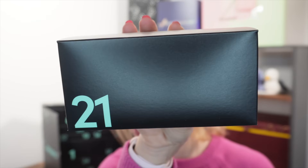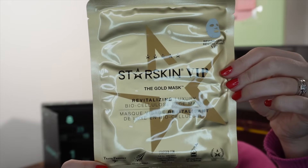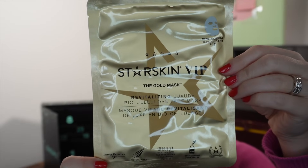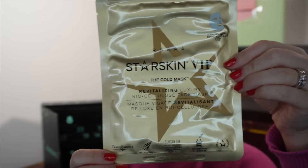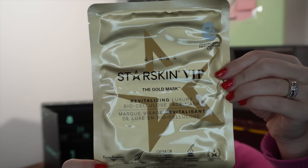A bigger box for day twenty-one — a gold sheet mask from Starskin VIP. This is the revitalising gold face mask worth £14.50, a full size. Leave on for 15 to 20 minutes. It contains flower extract, glycerin, and niacinamide, so you should get a good bit of hydration and glow. Maybe one to save for the night of your Christmas party.